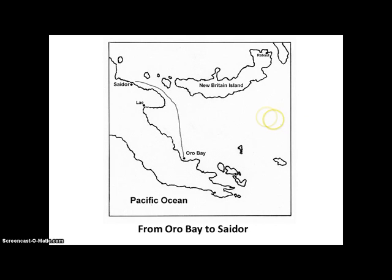Here's another shot. This is where they are at Oro Bay, and they're getting ready to move to another location. They're going this way by sea to Seydar, which is in enemy territory.